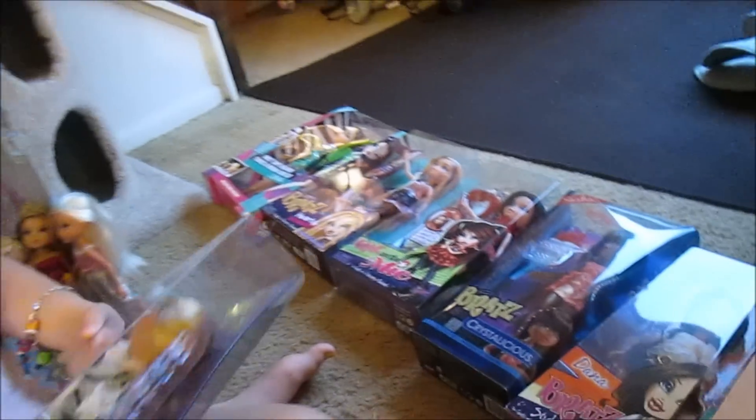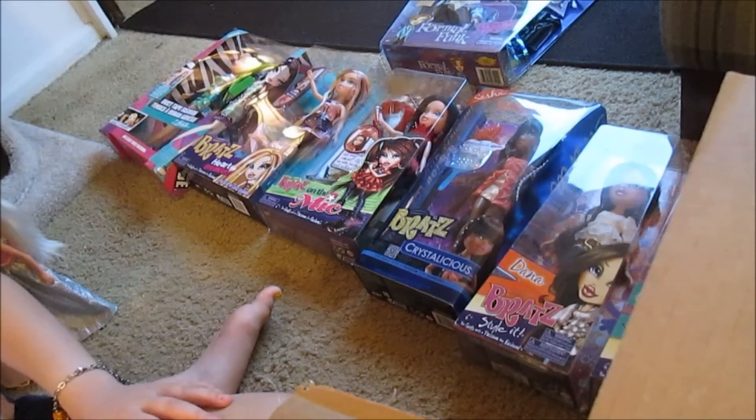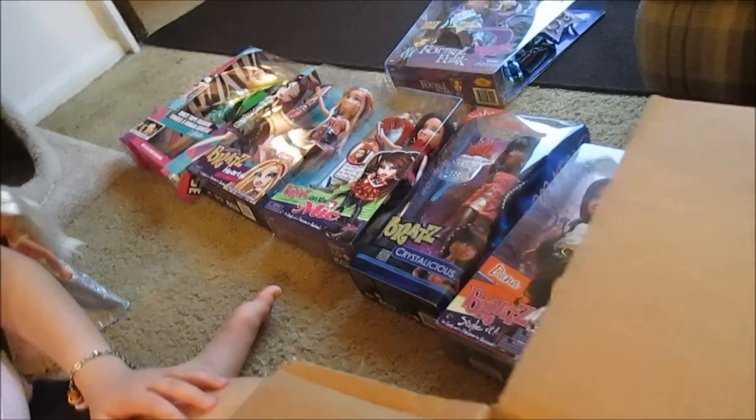Look at all these Bratz! You guys have to tell us who you want to see unboxed and we'll do our best to do some unboxings for you. That's our Holler haul — thanks for watching!